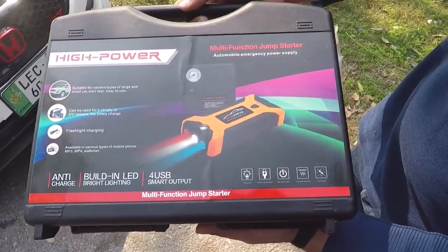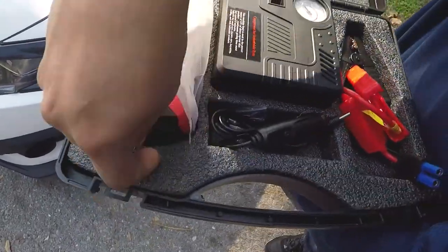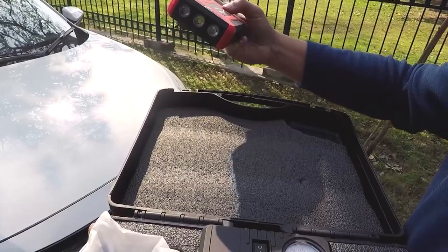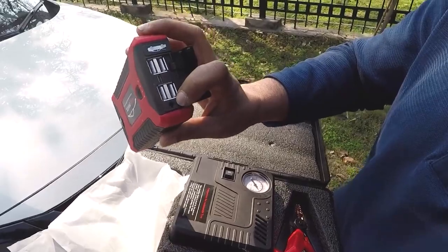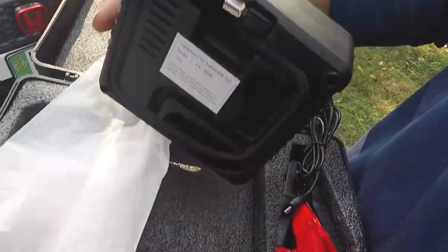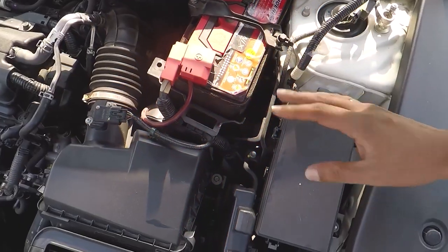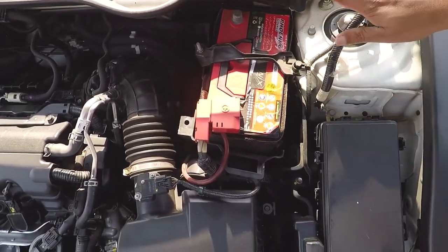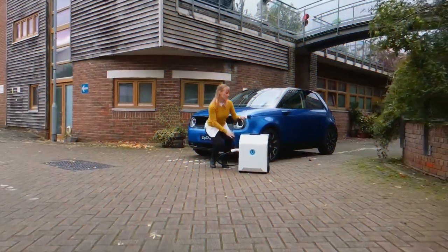At number 12, we have the Portable Car Battery Jump Starter Pack. Upgrade your driving experience with the NoCo Boost Plus GB40, a strong battery booster that also functions as an LED flashlight and portable power bank for USB devices. The 1,000 amp device has a compact form and unique safety technology that enables spark-proof connections as well as reverse polarity protection. It is rated for gasoline engines up to 6 liters and diesel engines up to 3 liters, and may be used for boats, lawnmowers, and other applications.